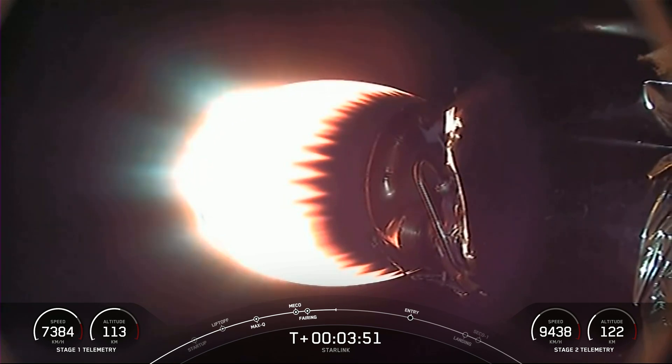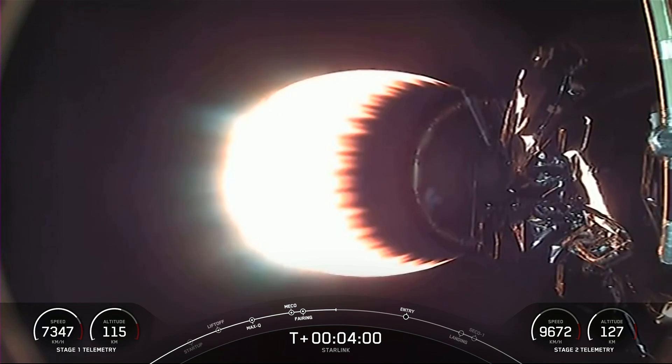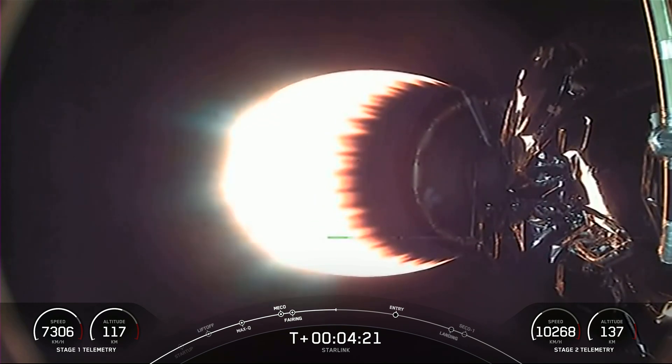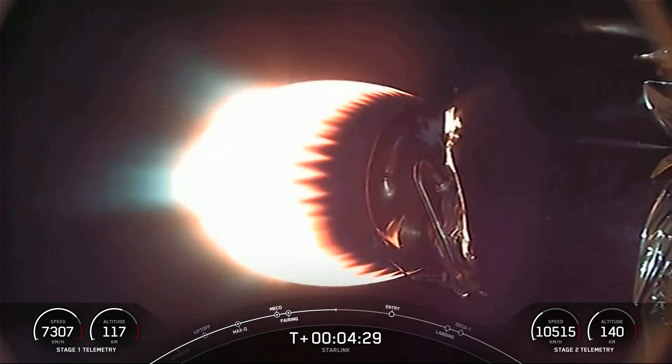We've got great views of the second stage on your screen, while the first stage booster is headed back to Earth towards our drone ship, Just Read the Instructions. The Merlin vacuum engine continues its burn, which we expect to last about another four and a half minutes. Starlink is a satellite internet constellation designed and manufactured by SpaceX to provide high-speed, low-latency internet to people living in remote and rural locations around the globe.